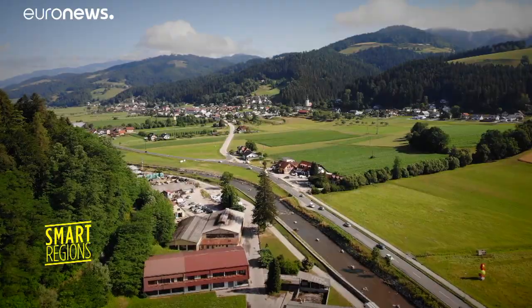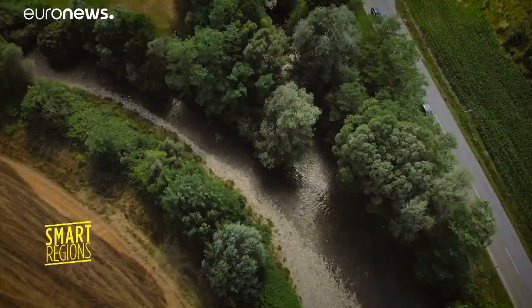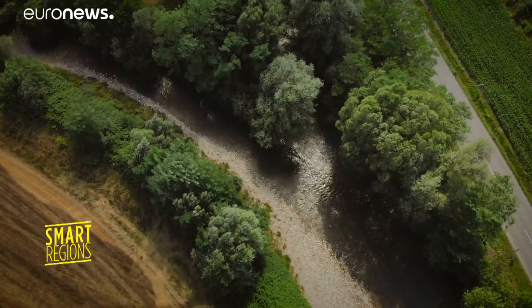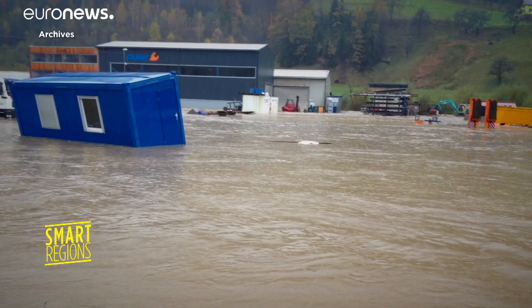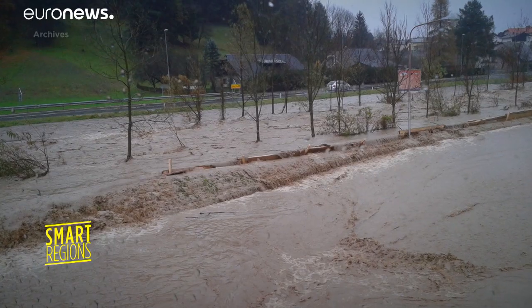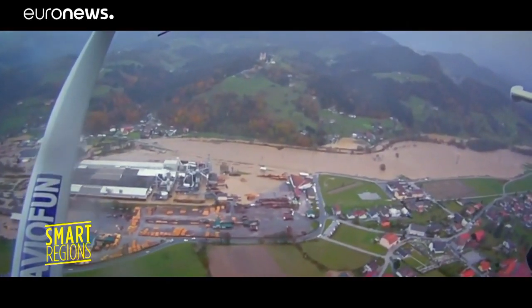With almost 30,000 kilometers of waterways, rivers are abundant in Slovenia. But over the last decade, this wealth of water has led to reoccurring floods, like this one in the Drava Basin in November 2012, when two of its tributaries, the Mislinja and the Meza, burst their banks, destroying fields, roads and factories.